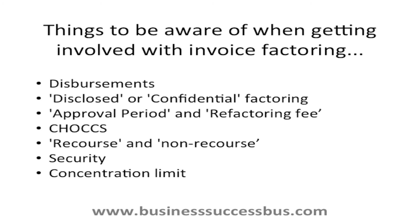CHOCCS: Client Handles Own Credit Control, where the invoice factoring company doesn't do the credit control. Recourse and non-recourse: this is basically insurance against your customer defaulting or becoming insolvent. Non-recourse means that you will keep the money advanced to you; recourse means you won't.